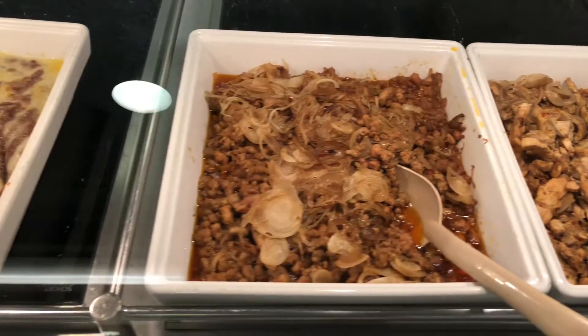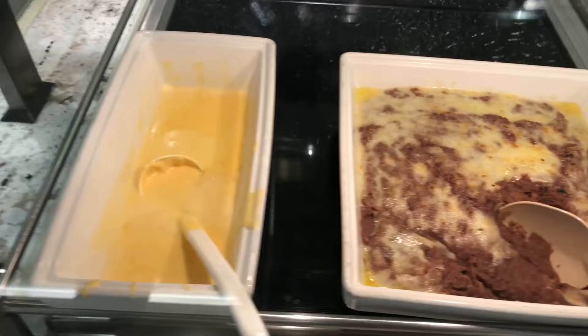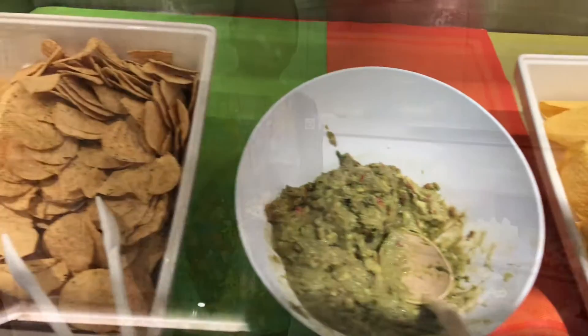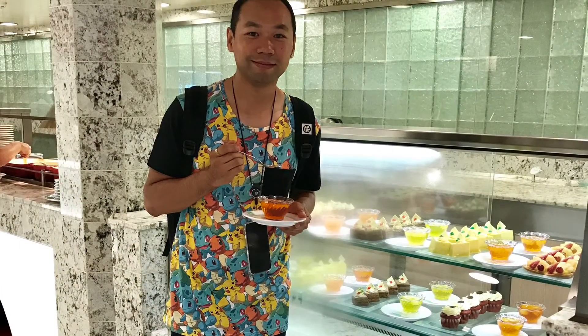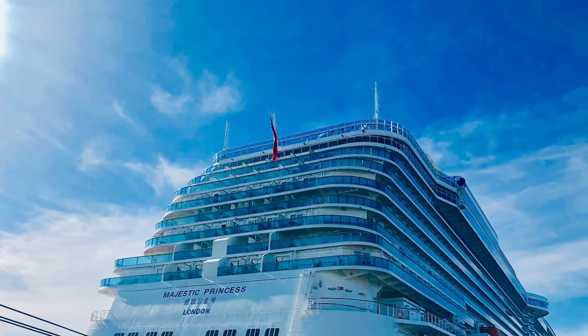There's so much Asian food in the corner of the buffet area as well. If you'd like to try different Asian cuisines, please go to deck 16 — don't miss it! This is me, Frank from Sydney, Australia. Thanks for watching my channel, and keep it on!